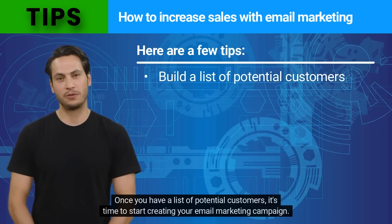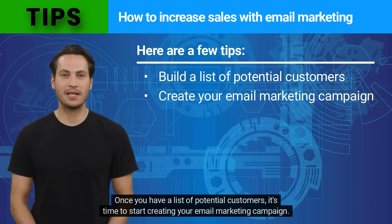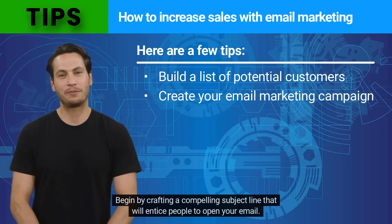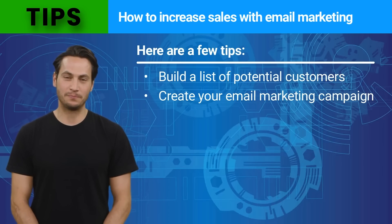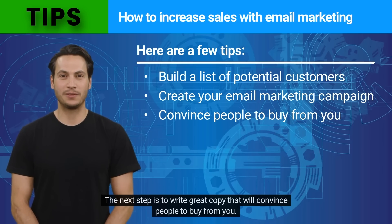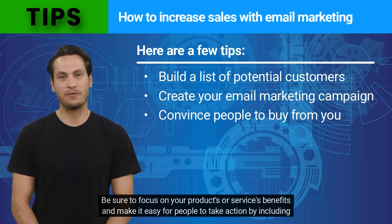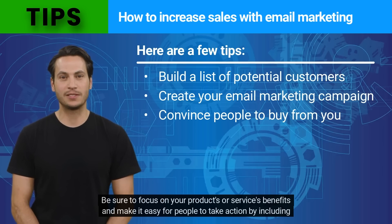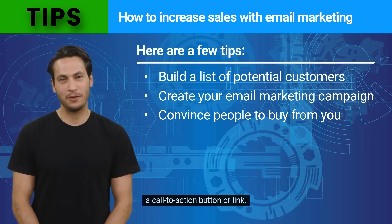Once you have a list of potential customers, it's time to start creating your email marketing campaign. Begin by crafting a compelling subject line that will entice people to open your email. The next step is to write great copy that will convince people to buy from you. Be sure to focus on your products or services' benefits and make it easy for people to take action by including a call to action button or link.